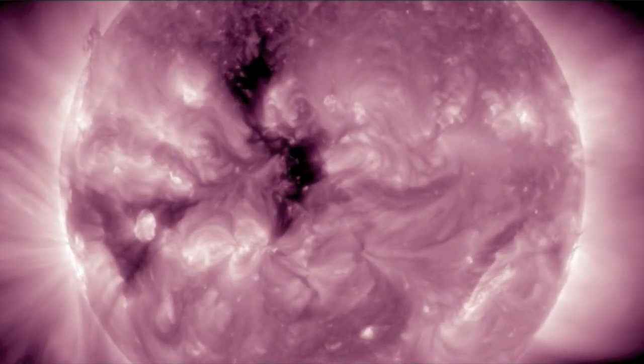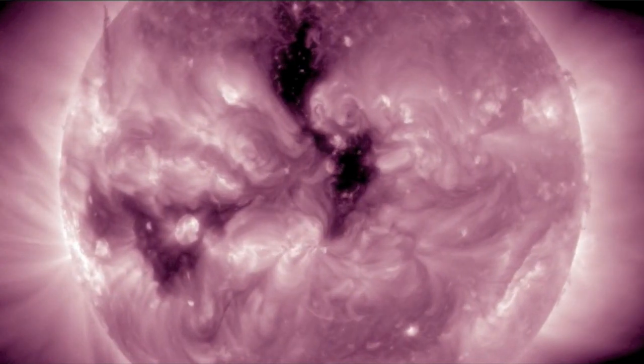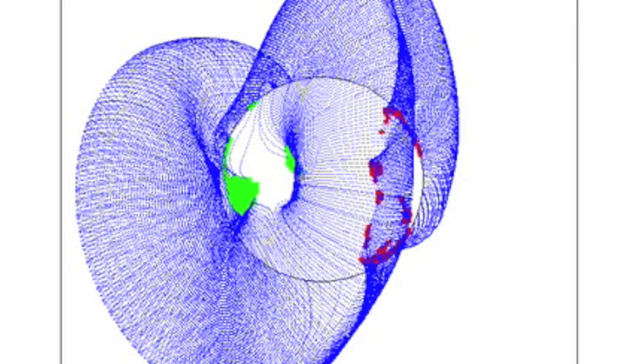One of the top stories is the coronal holes. Remember that the current opening is not as powerful as the one coming in behind it on the equator, shaped like a sideways pyramid. You can see on ISWA that today's coronal hole is moderately strong, but tomorrow's takes the cake.